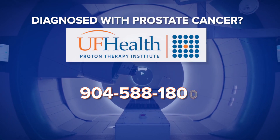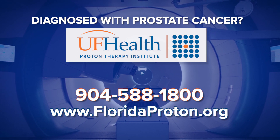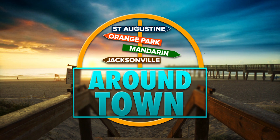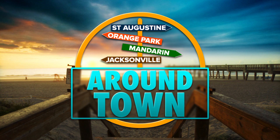How can people find out more about proton therapy? They can call us at 904-588-1800 or visit our website at floridaproton.org. Dr. Bryant, thank you so much for joining us today. Thank you. And thank you for joining us today on Around Town. We'll see you next time.